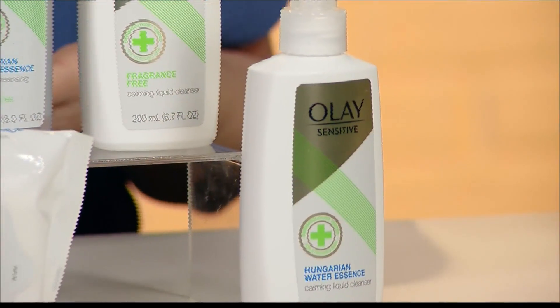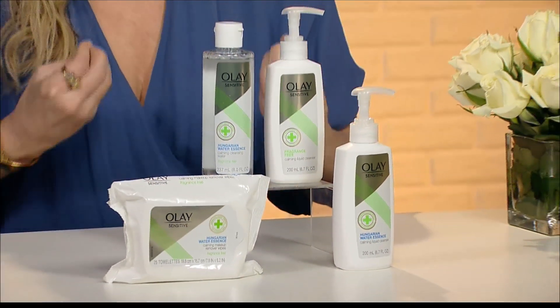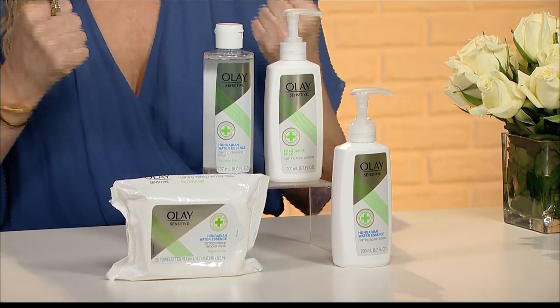With the Olay Sensitive Cleansing Collection, it's amazing because it's dye-free, soap-free, fragrance-free, and it's really going to hydrate the skin as well as cleanse it. My favorite is the liquid cleanser because it cleanses so gently — you don't need to scrub — getting rid of all the skin's impurities, while filling it with rich hydration. So you're really tackling the issue at the source so your skin can calm down and soothe.